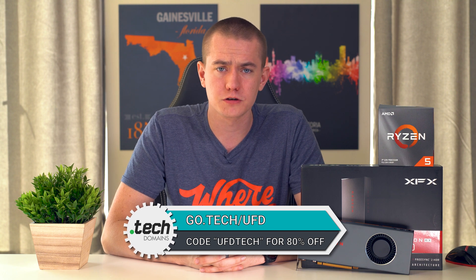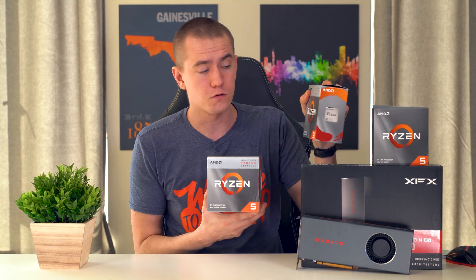Let me know your thoughts down below in the comments. All of the links for the products will be in the video description. Today's video was brought to you by .tech domains — go to go.tech forward slash UFD, enter UFDTECH as a coupon code, and save 80% off on one-year and five-year subscriptions. Hit the like button if you enjoyed the video and subscribe to stay up to date on all our tech content, including the PowerPlay hack for the 5700 coming later this week, plus plenty of Zen 2 content and reviews on the 3200G and 3400G.